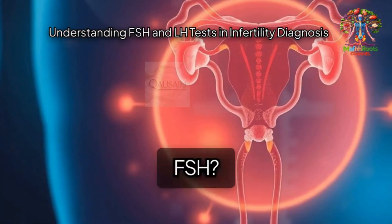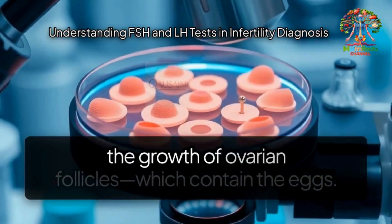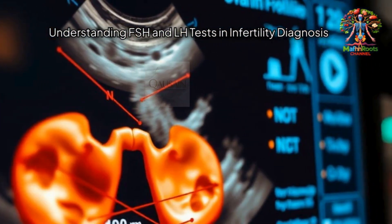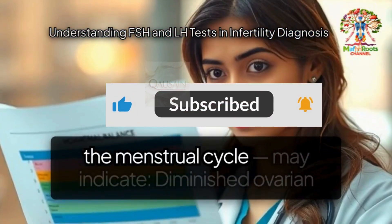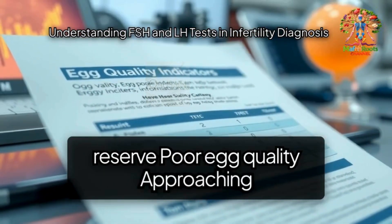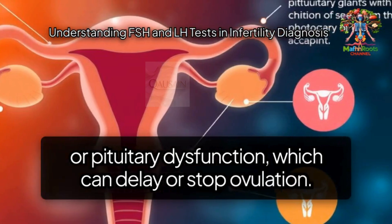What is FSH — follicle-stimulating hormone? FSH is a hormone produced by the pituitary gland that helps stimulate the growth of ovarian follicles, which contain the eggs. It plays a crucial role in egg maturation and ovulation. High levels of FSH, especially on day two or three of the menstrual cycle, may indicate diminished ovarian reserve, poor egg quality, or approaching menopause. Low levels can signal hypothalamic or pituitary dysfunction, which can delay or stop ovulation.